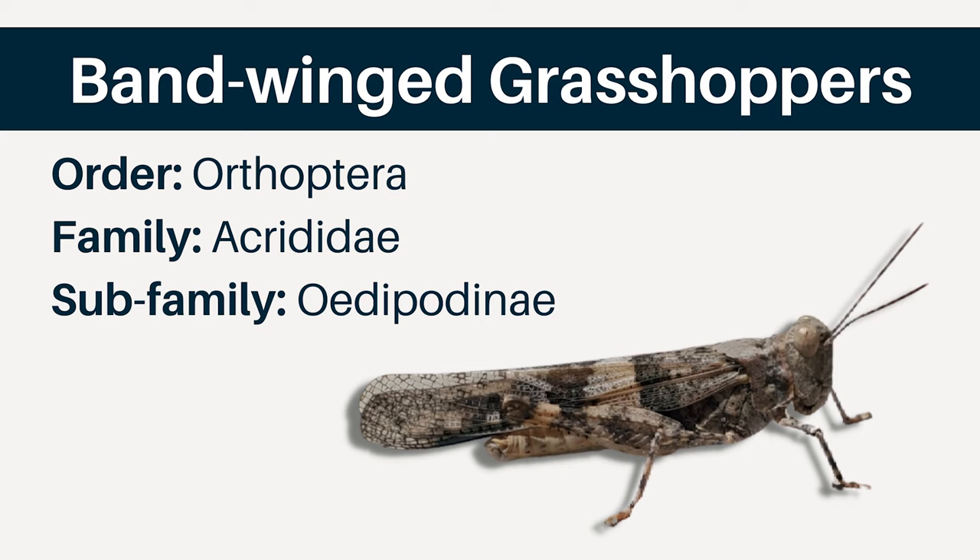Bandwing grasshoppers have a face that is mostly vertical, facing up and down. They don't have much curvature to their face, but there is a lot of variation here. Their wings always reach the tip of the abdomen as adults, but many species have wings that extend far past the abdomen. When seen jumping and flying, the hind wings are usually colored — they can be black, red, or variations. They also tend to make noise when in flight.